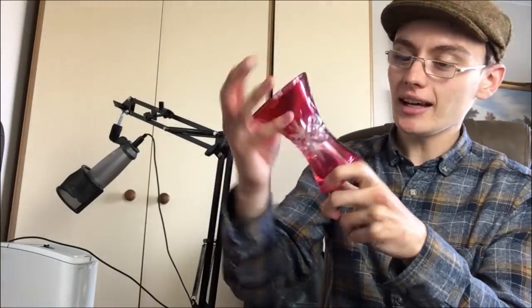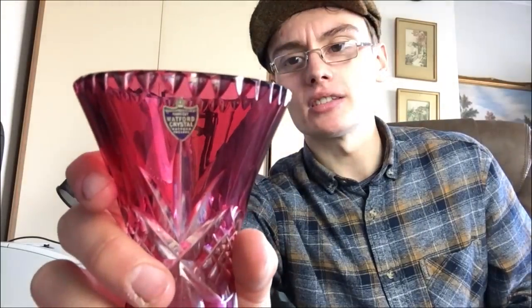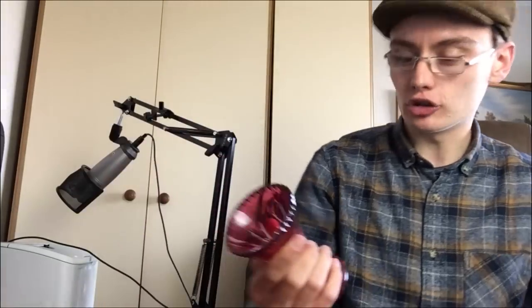First off we've got this nice little piece of glassware — it's actually Watford Crystal. You can see on this little shield-style label here it says Watford Crystal. When I saw it in the box I thought it was probably just one of those standard pieces I'd struggle to get a tenner for. But then I picked it up and there was a bit of weight in it, and I saw that sticker on there and thought there's going to be a bit more than a tenner. I went on eBay thinking maybe £20-25, maybe a little bit more.